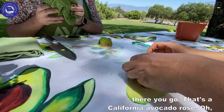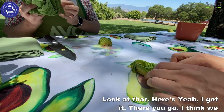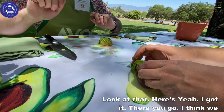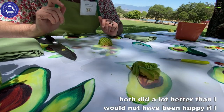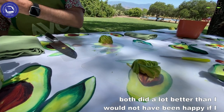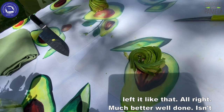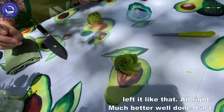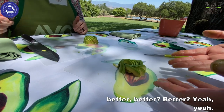That's so fun. There you go. I think we both did a lot better this time around — much better. I would not have been happy with the first one if I had left it like that. Much better. Well done. Thank you.